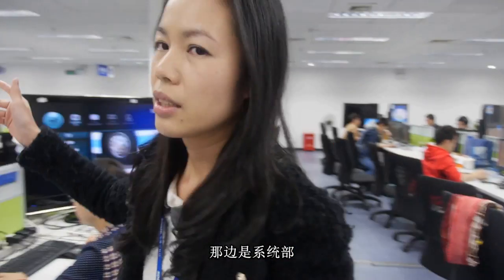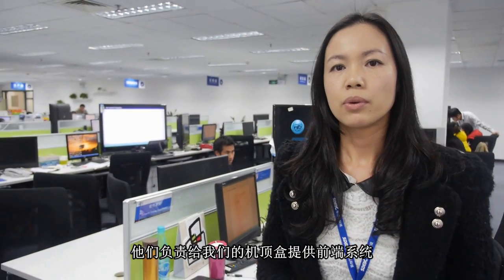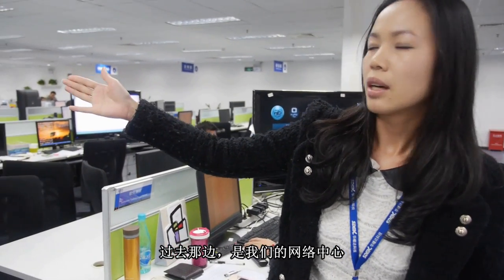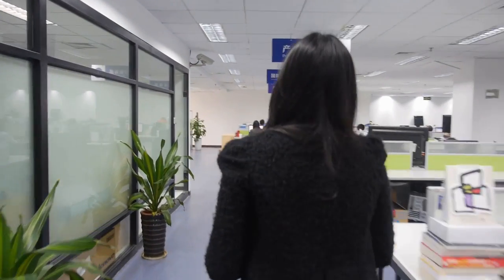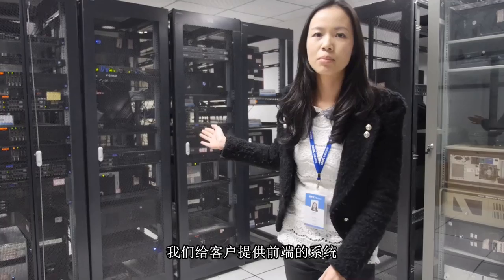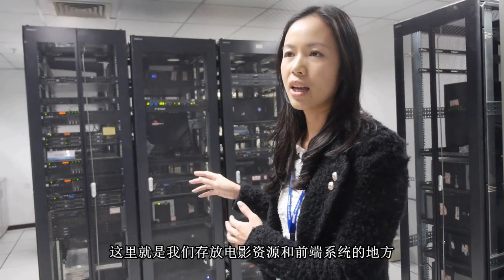And that side is the system department. We provide the TV head-end solution to our system devices. And over there is our neighbor room — follow me. We provide the head-end system, and we put all our media and head-end system here.